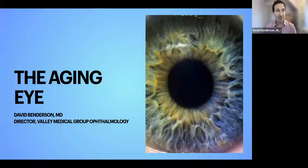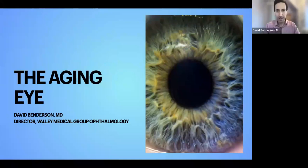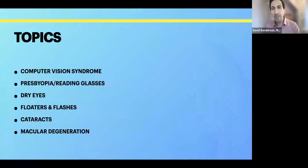I also want to offer a little warning in advance — my dog is here, and if the Amazon truck comes by, she's going to start barking. So the topics we're going to be talking about today include computer vision syndrome, dry eyes, cataracts, and macular degeneration. And then as Sue mentioned, we'll have some time at the end to answer questions.